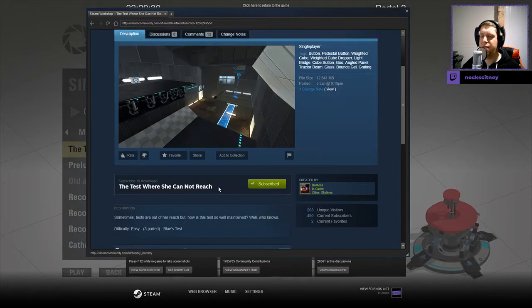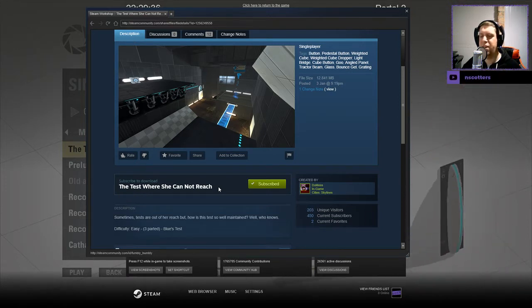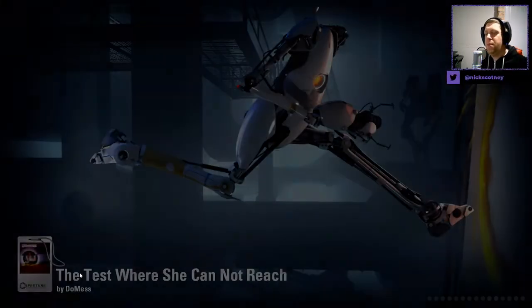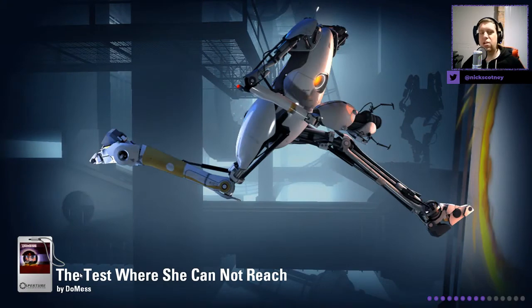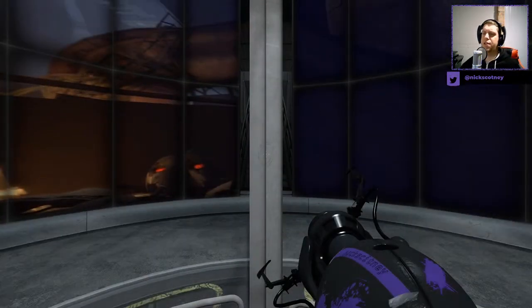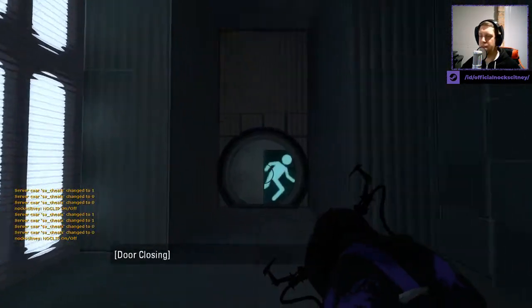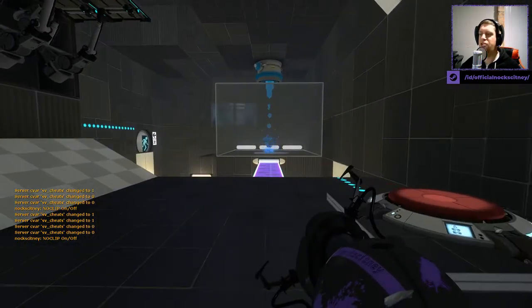Sometimes tests are out of her reach. How is this test so well maintained? Difficulty easy, three-parted, blue tests. So I'm guessing by blue tests — especially from the thumbnail as well — light bridge and bounce gel at least. I don't know what the third would be, but maybe it's a combination of a light bridge and bounce gel. Without further ado, let's enter the chamber.